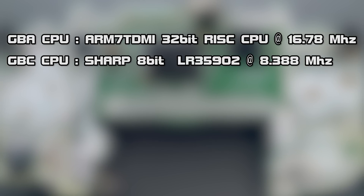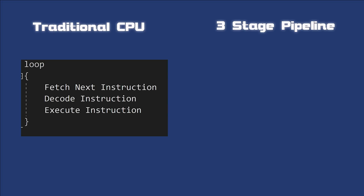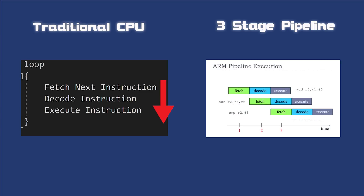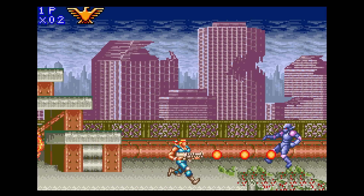One of the biggest benefits of the ARM 7 processor used in the GBA is the three-stage pipeline. With traditional 8-bit CPUs, the processor would fetch the next instruction, then decode it, and then execute it — a top-down sequential process. With a three-stage pipeline like the one found in the GBA, while one instruction is being executed, the next instruction is being decoded, and the one after that is being fetched, all in parallel. This process increases the speed of flow and allows for operations to take place simultaneously.